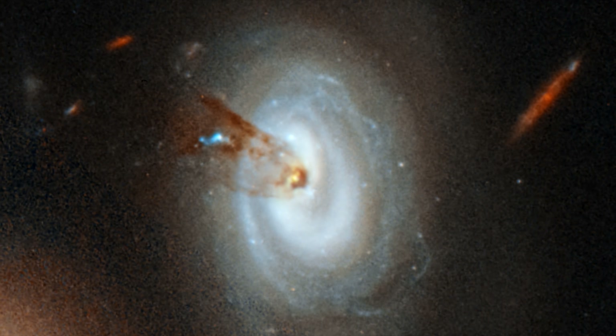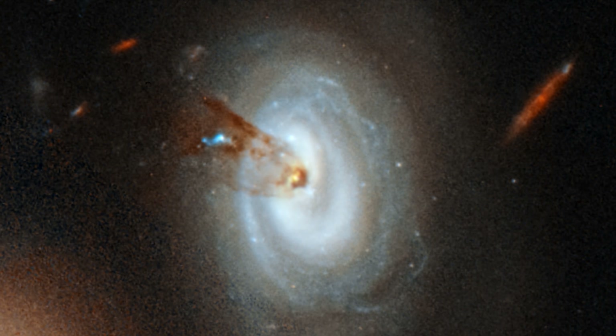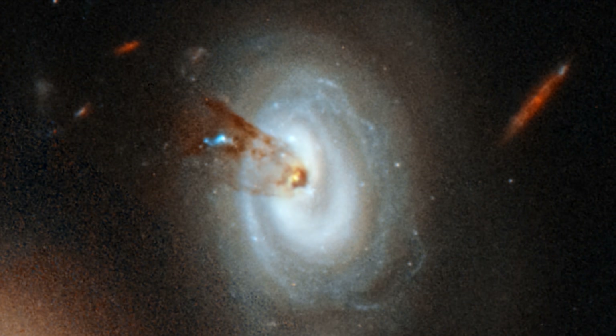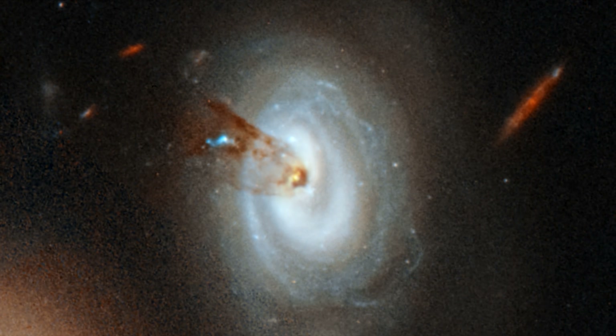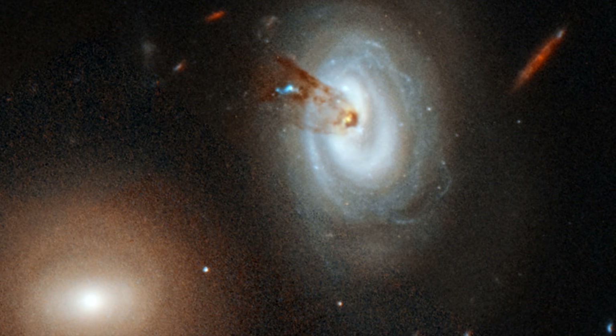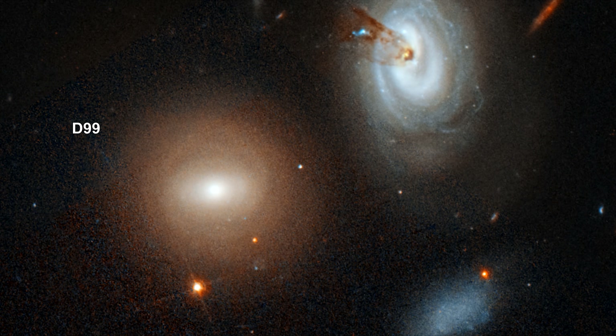RAM pressure stripping occurs when a galaxy, due to the pull of gravity, falls towards the dense center of a massive cluster of thousands of galaxies. During its plunge, the galaxy plows through intergalactic material, which pushes gas and dust from the galaxy. It is estimated that the gas stripping process in D-100 began roughly 300 million years ago. Adding to this story is another galaxy in the image that foreshadows D-100's fate. Named D-99, it began as a spiral galaxy similar in mass to D-100, underwent the same violent gas loss process, and can no longer form new stars.